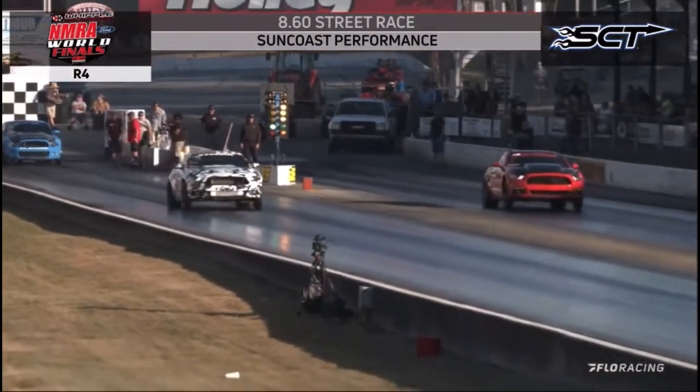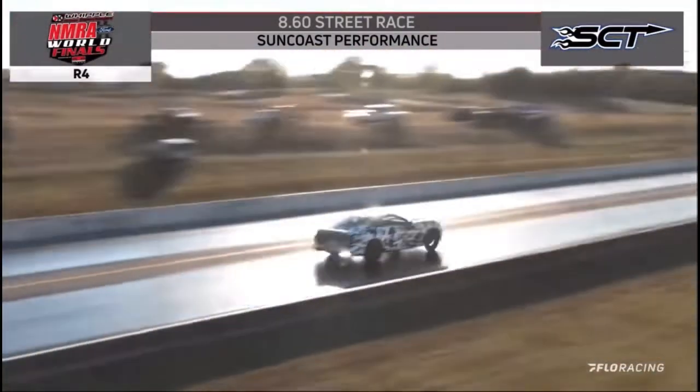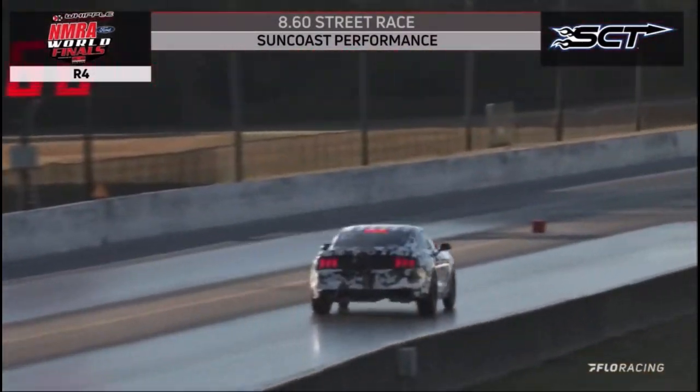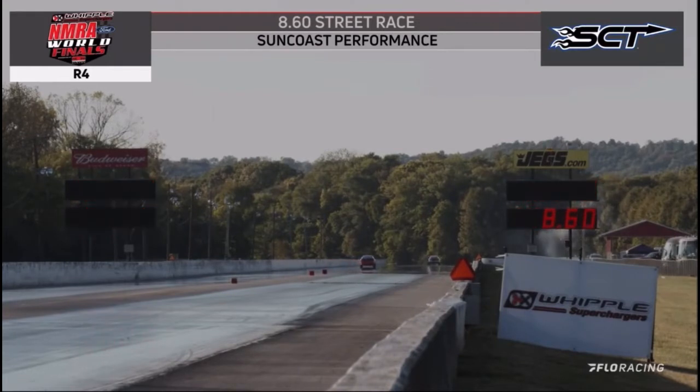Red light for Terry Ashman. Matt Ballard was ready — 0.30 reaction time — and he gets a solo shot to tune up. He goes 8.74 and lifts to 143 miles an hour. Terry Ashman went for the hole shot and didn't find the green light. Instead, the angry red eye of defeat greeted him.